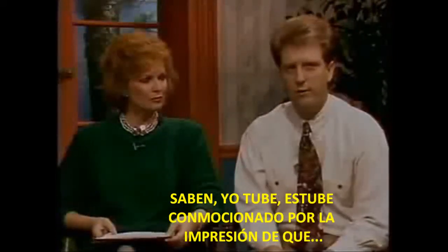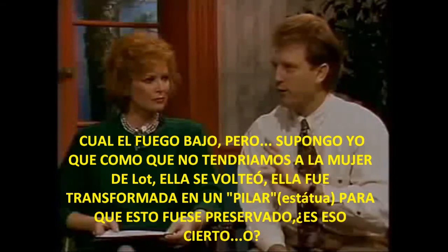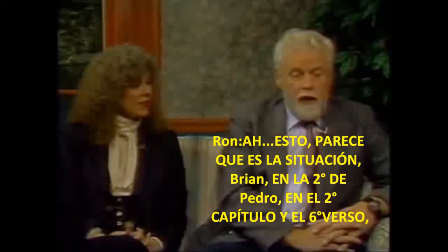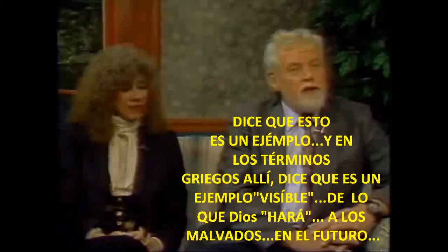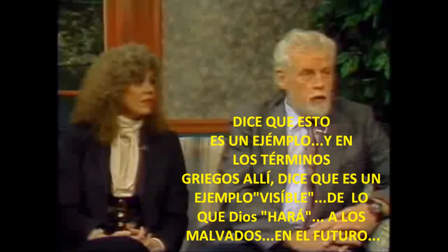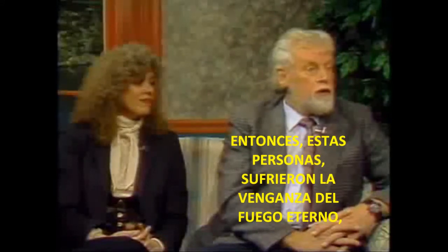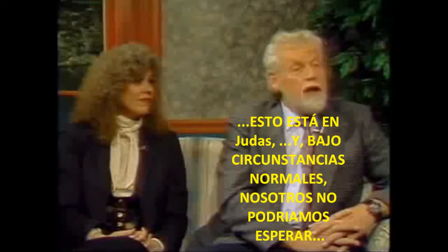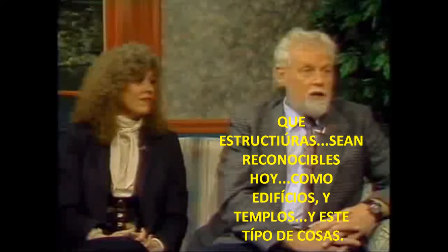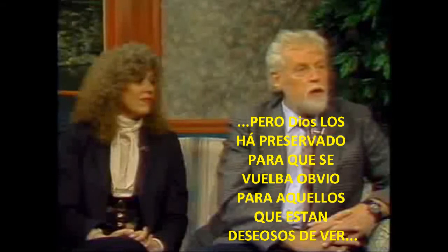I was just under the impression that it was just leveled when the fire came down, but I guess, like with what happened to Lot's wife — she turned around, she was turned into a pillar — that these were preserved. This appears to be the situation. In 2 Peter, chapter 2, verse 6, it says that these are an example — in the Greek, a visible example of what God will do to the wicked in the future. So these people suffered the vengeance of eternal fire, as stated in Jude. Under normal circumstances, we could not expect structures recognizable today as buildings and temples, but God has preserved them so that it becomes obvious to those that are willing to see.